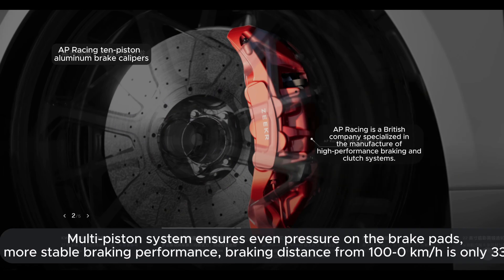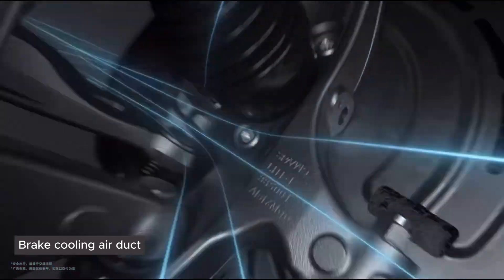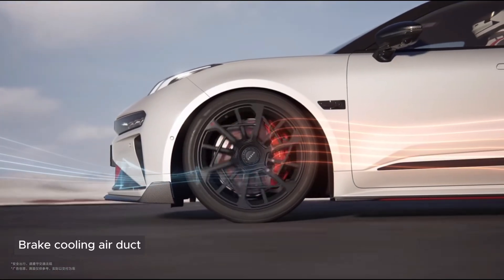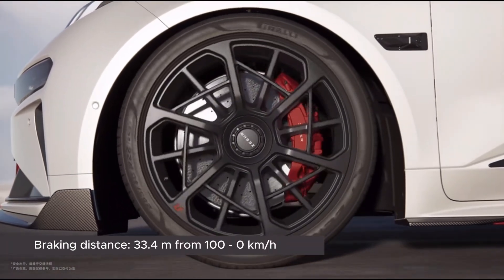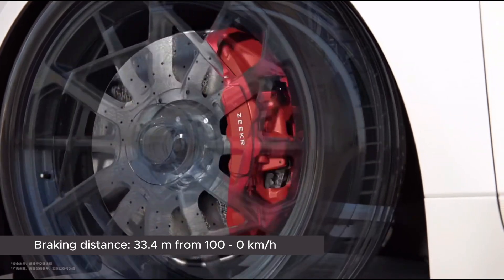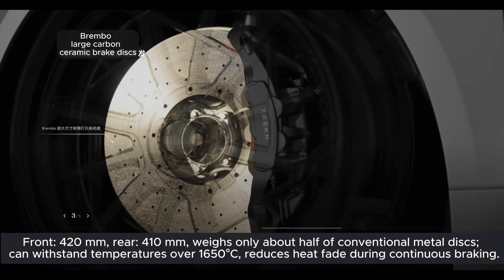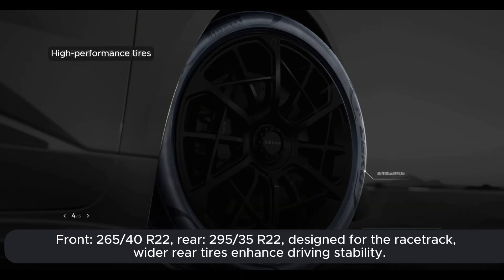Braking performance is optimized by AP Racing 10-piston aluminum brake calipers. Their multi-piston system ensures even pressure on the brake pads, resulting in more stable braking performance. The braking distance from 100 to 0 km/h is just 33.4 meters. Additionally, large Brembo carbon ceramic brake discs — 420 mm at the front and 410 mm at the rear — are fitted, weighing about half of conventional metal discs and withstanding temperatures over 1,650°C, reducing heat fade during continuous braking.